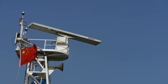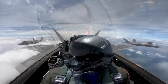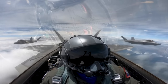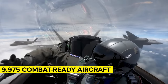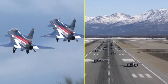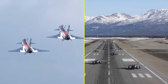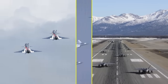Equipment is a vital component, and that's where the US really comes out on top. The US has a total stock of 13,300 aircraft, 9,975 of which are combat-ready, compared to China's fleet of 3,166. In other words, the United States has about four times the number of aircraft that China has, meaning it would easily overwhelm the PLAAF in terms of sheer numbers.